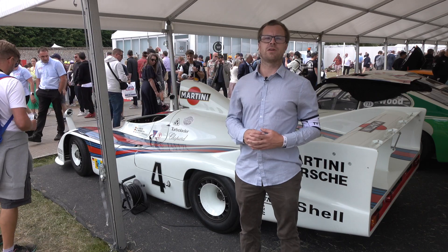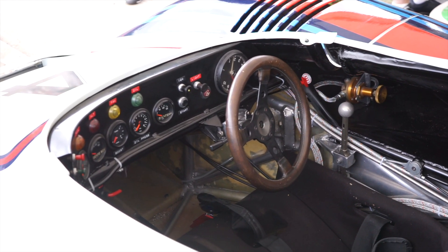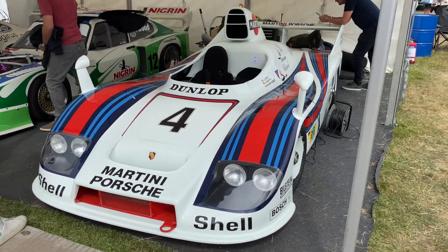What's interesting about this car is that it was based on the 917 — or at least its chassis was — but it was powered by an air-cooled flat-six with a single turbocharger, making about 540 horsepower.